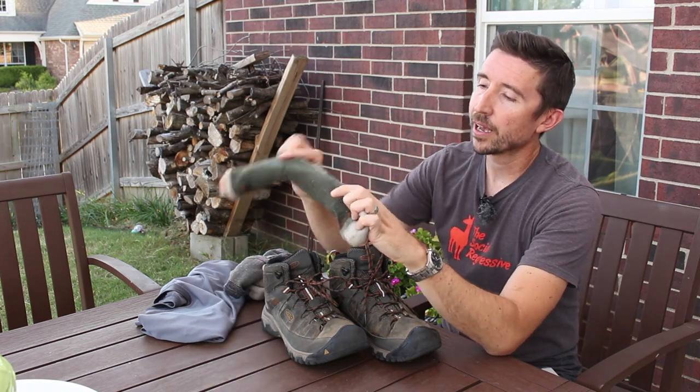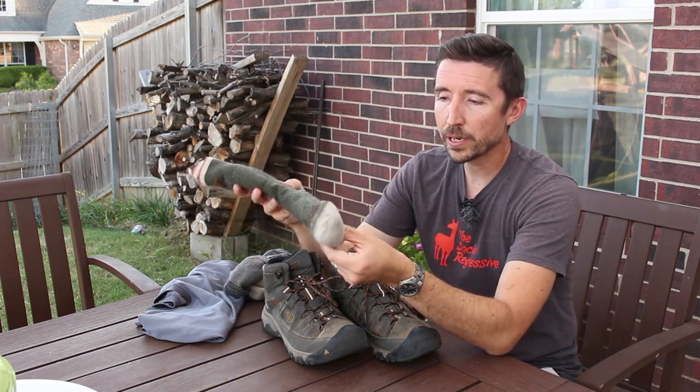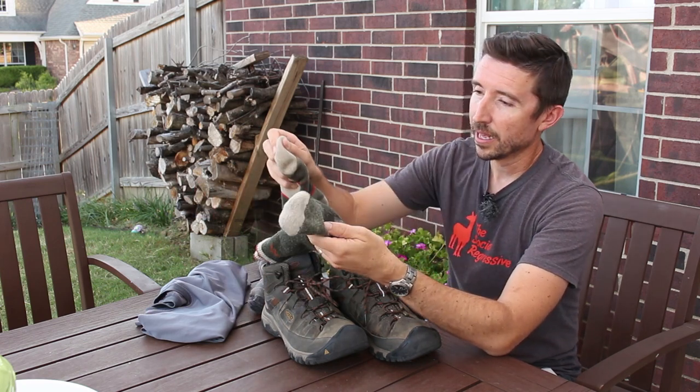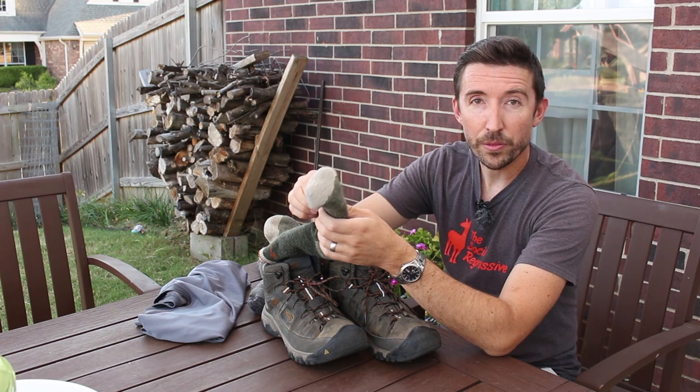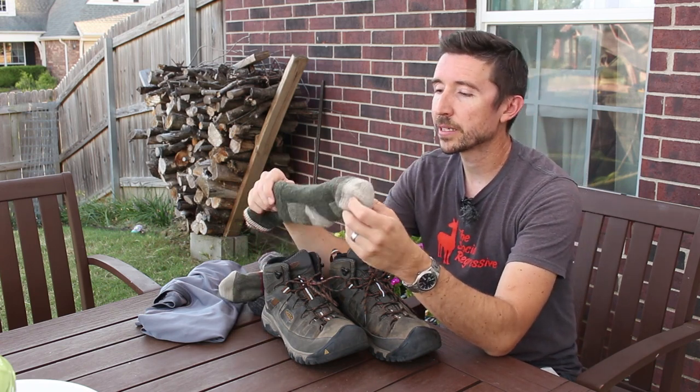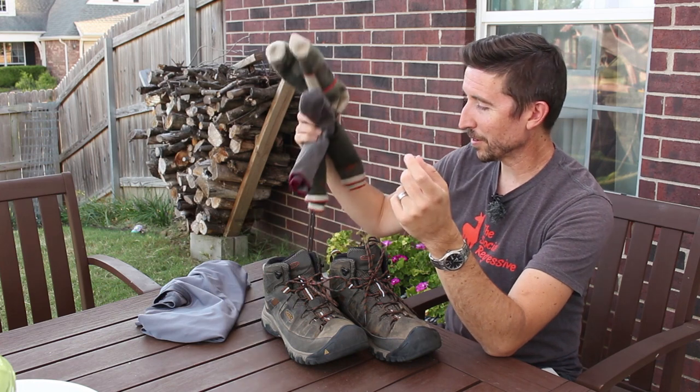And then splitting the difference, I have this guy. This one has full cushion all the way around, much like the boot sock, but it is a little bit thinner on the top, so again it can vent more up out the top. And of course, these are colors that I love right here.